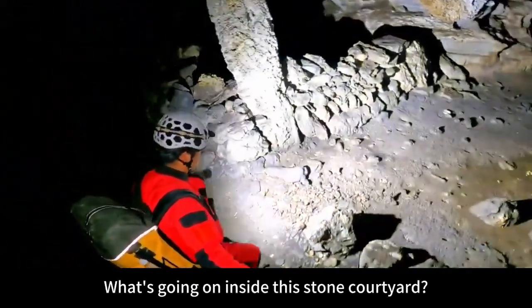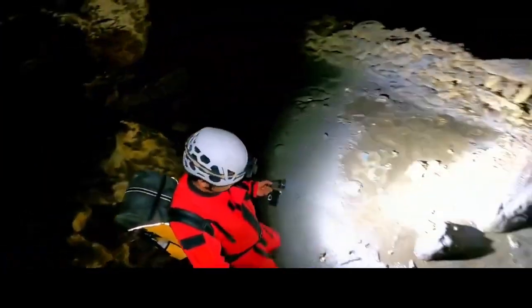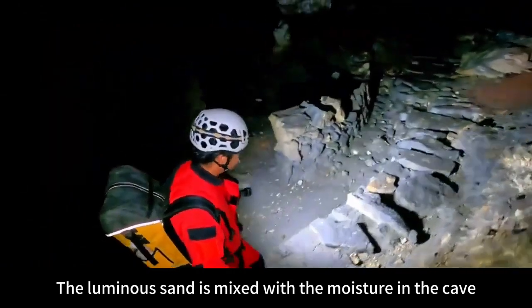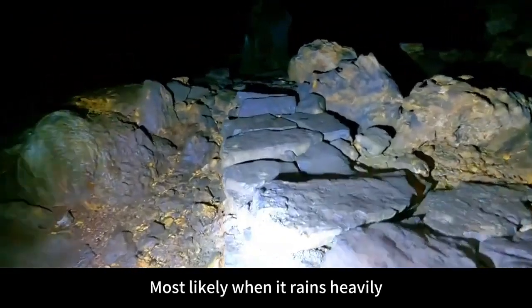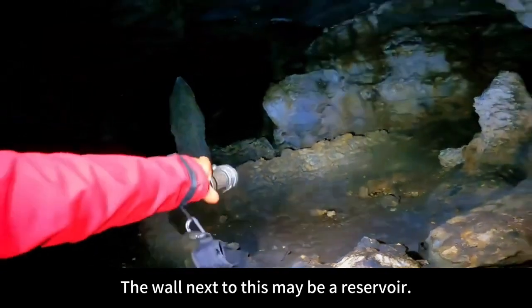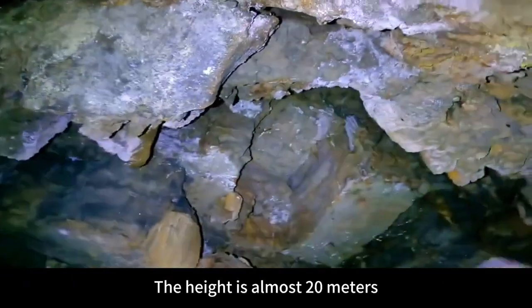Take a look at this stone courtyard — what's going on inside? What has it hidden? There is a lot of luminous sand on the ground; the luminous sand mixed with the cave moisture makes it very slippery. Look at this aisle we just walked down — it is slightly higher than the terrain next to it. Most likely when it rains heavily, the area next to it gets flooded; the wall next to it may be a reservoir. This place is full of stone courtyards like this with a lot of space — the height is almost 20 meters.